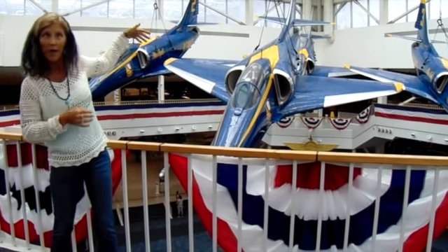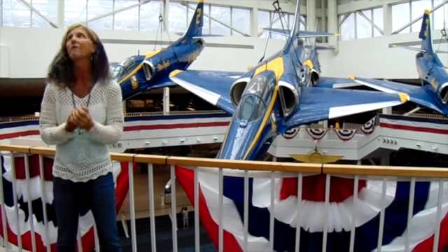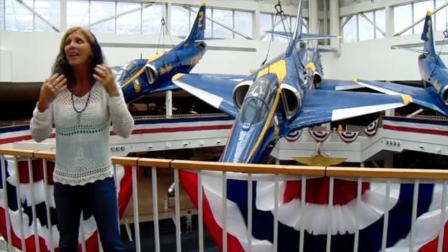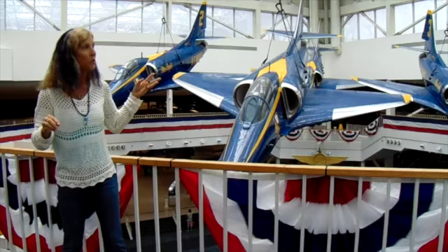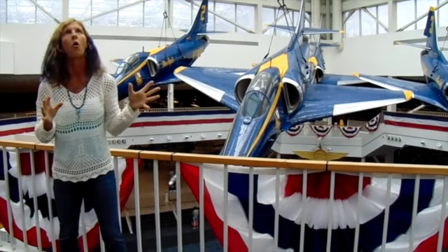I'm standing in front of the Blue Angels — they're floating behind me here. They're housed here, and if you're lucky, or you check the website and know what's going on, you can come here on the days that they're practicing and go see the practice. It's so amazing. They are so impressive.